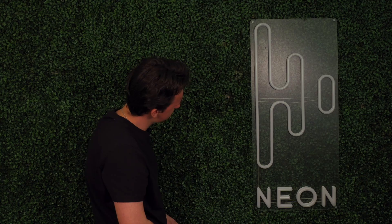Hey guys, it's Ivan from High Neon here and today I want to talk about... Yo, cut! What the hell? The sign's not on! Much better!